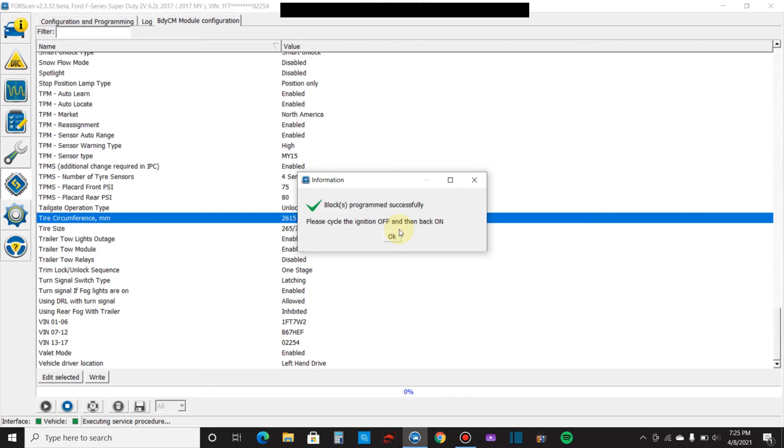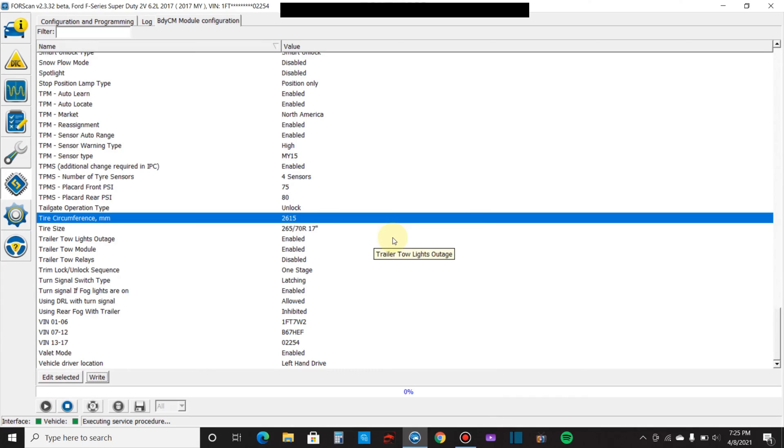It says it took it. Now cycle the ignition off and then back on — circumference is changed.